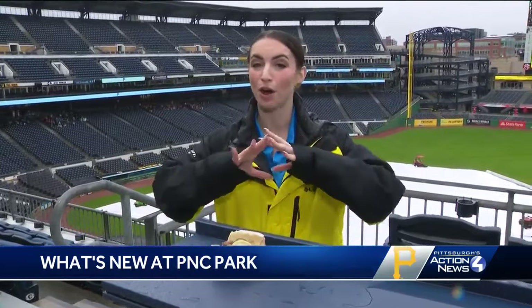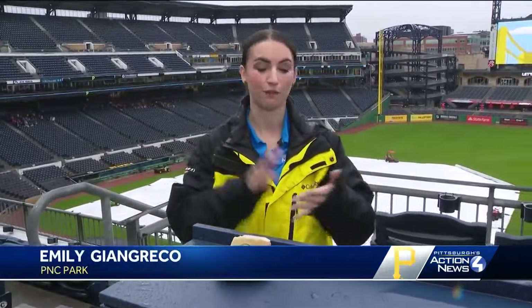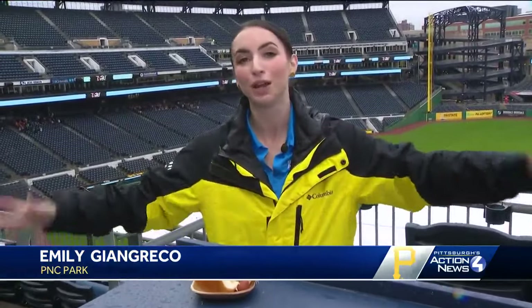Now you can try the renegade dog and all of the other food that I showed you here at four, five, and six this Friday when the Pirates host the Orioles for their home opener. That game starts at 4:12, and we will of course have your coverage right here on WTAE Channel 4. But for now, here at PNC Park, I'm going to continue filling up my belly with all this lovely food. I'm Emily John Greco for Pittsburgh's Action Sports.